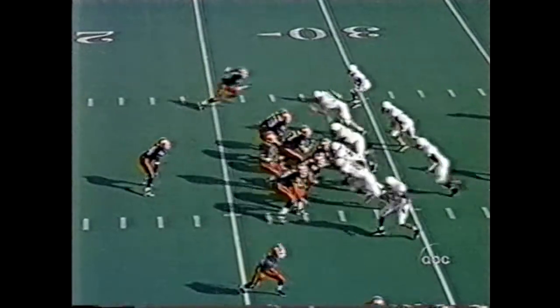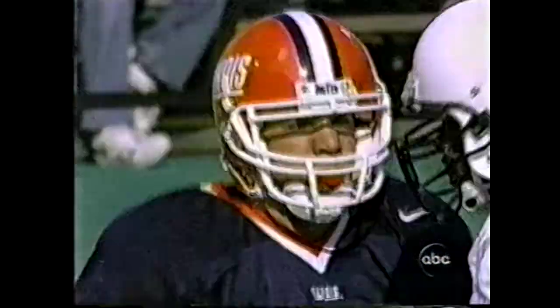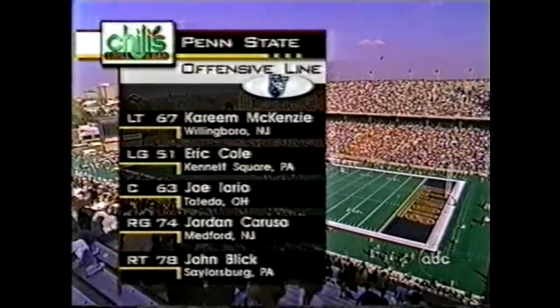Kittner under center. Here comes the pressure again. Throwing, looking for Harvey. Incomplete. No flags. Good coverage. A return of seven.